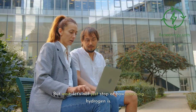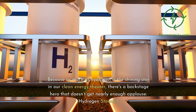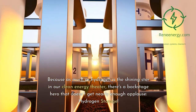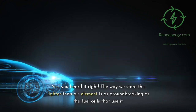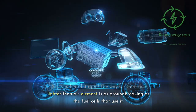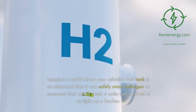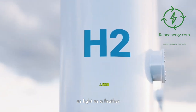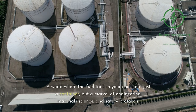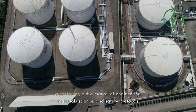But let's not just stop at how amazing hydrogen is — we're going one level deeper. Because as much as hydrogen is the shining star in our clean energy theater, there's a backstage hero that doesn't get nearly enough applause: hydrogen storage. The way we store this lighter-than-air element is as groundbreaking as the fuel cells that use it. Imagine a vehicle's fuel tank so advanced it can safely store hydrogen at pressures that would crush a soda can, and yet is as light as a feather — a marvel of engineering, materials science, and safety protocols.